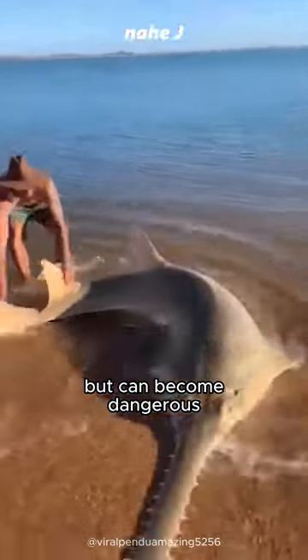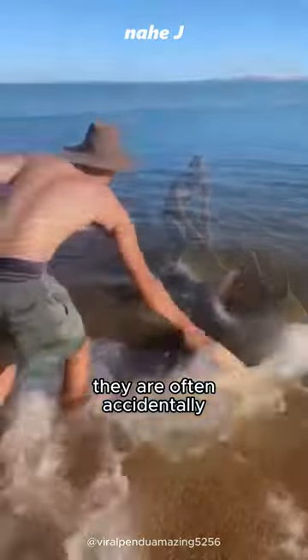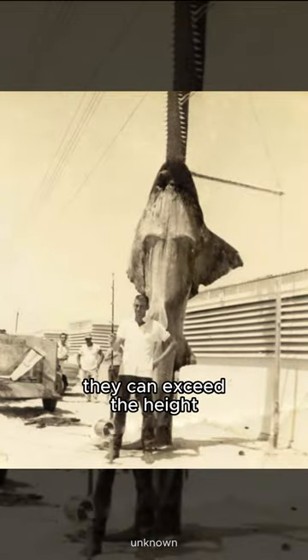They are man-friendly fish, but can become dangerous when caught and they try to defend themselves. They are often accidentally caught by fishers. The sawfish is huge and can reach more than 7 meters — they can exceed the height of a giraffe.